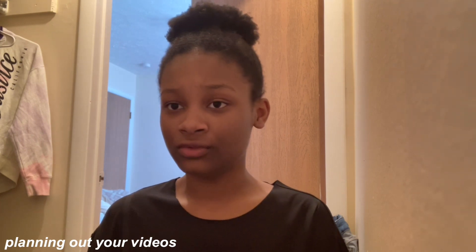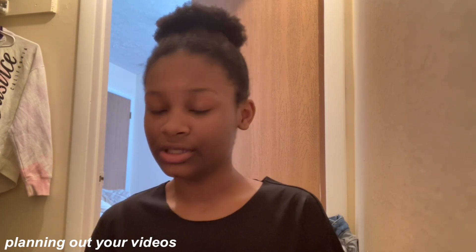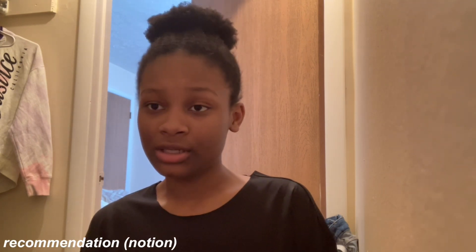Some tips I'd recommend: plan out your videos, and once you film, edit, and post, it really helps a lot. I also recommend the app Notion for planning — it's really good. But the regular notes app works perfectly fine too if you don't want to download Notion.